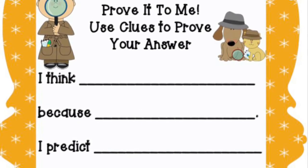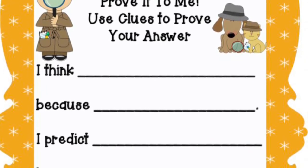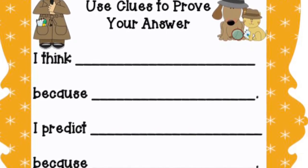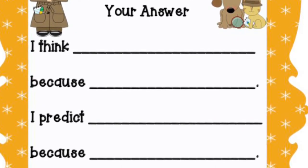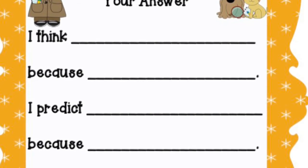You can prove it to me by using this organizer. I think the kids will clean up the kitchen because they made such a mess. I predict their mom will see the mess because it was such a big mess. If you said something like that, you've probably made a good prediction and have a better idea of what the characters are thinking and feeling.